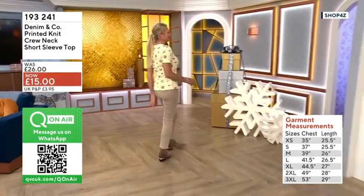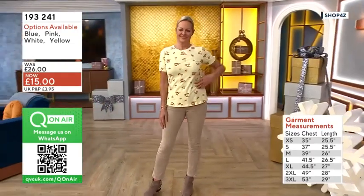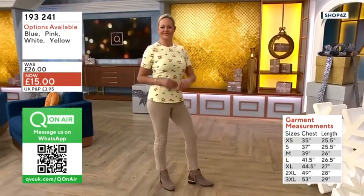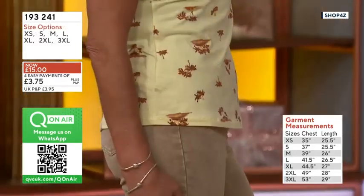Extra small chest size 35, small 37, medium 39, large 41 and a half, extra large 44 and a half, double X 49, triple X is 53. The length ranges between 25 and a half going up to 29.